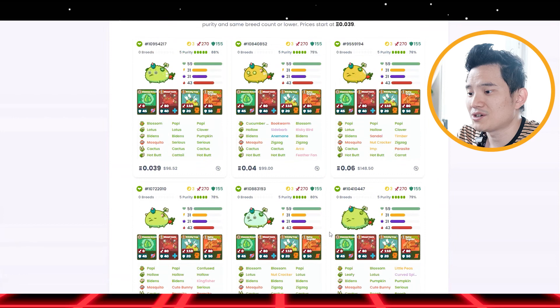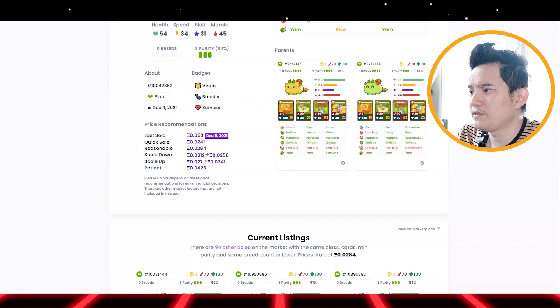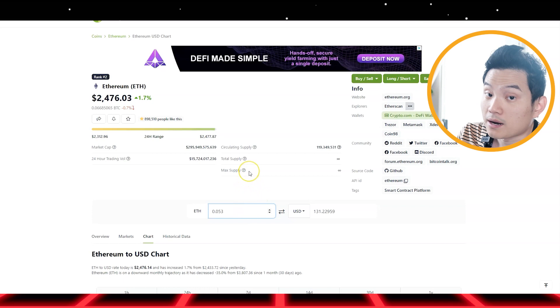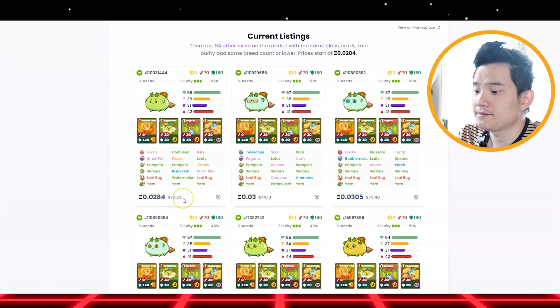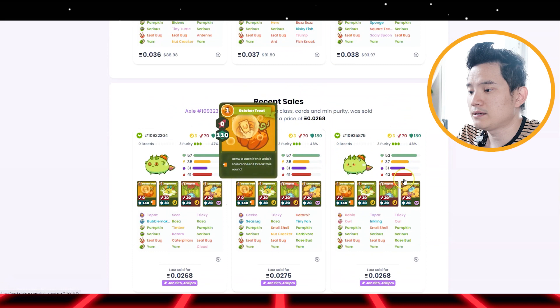This is my second XS right here, and its purity is 54 — and it's virgin. I bought this for 0.53 ETH, so 0.53 is about $131. I bought this around $200 something back then. You can see the current listing right here is $70, $74 — it's decent. And the recent sale was about January 19th, about 0.02. Not too bad at all.